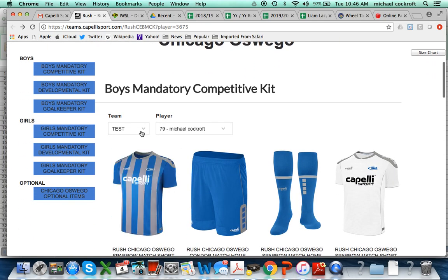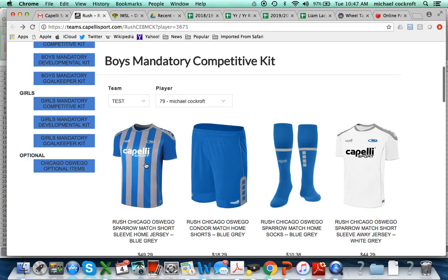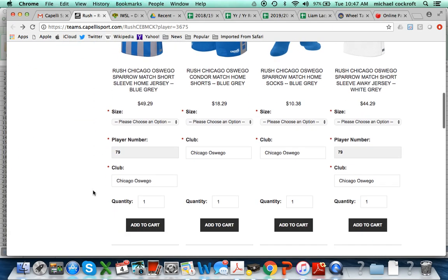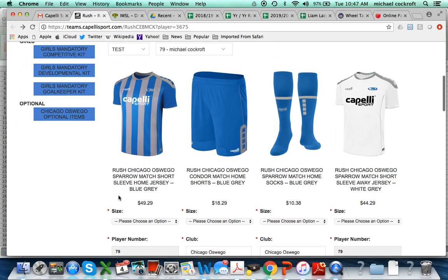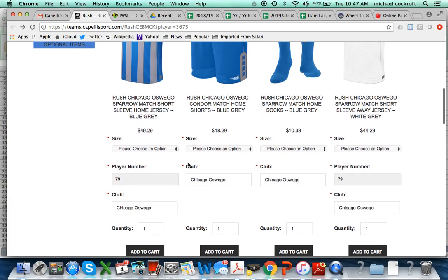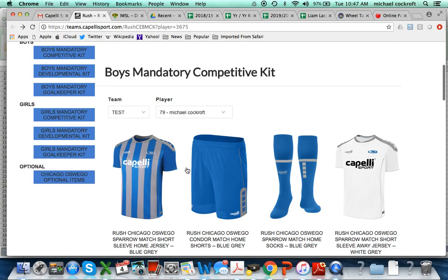This was the team — I just put in a test number with my name here. Then you select your Chicago Rush mandatory kit. It has defaulted to all of the mandatory kit, just like last time. You can refer to the handout and flyer attached, as well as the one you got at tryouts and registration. The required items are the home and away kit — shorts, socks, and jerseys — the track jacket, and the black shorts and black socks.